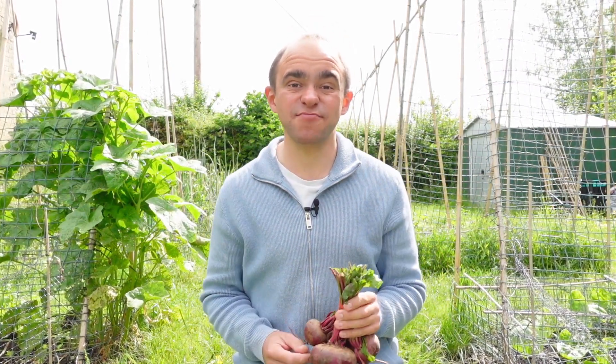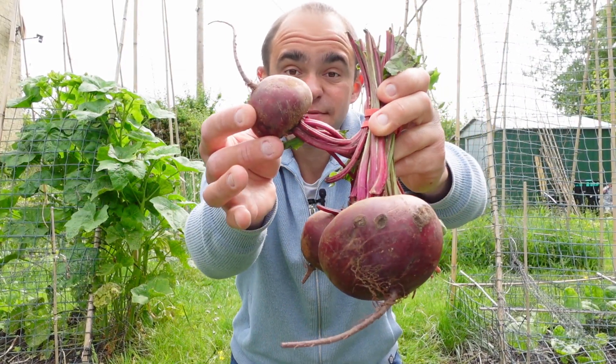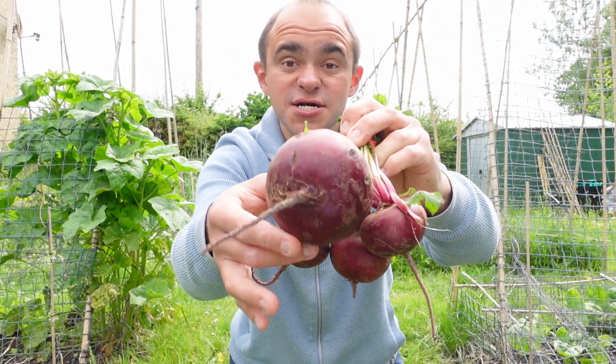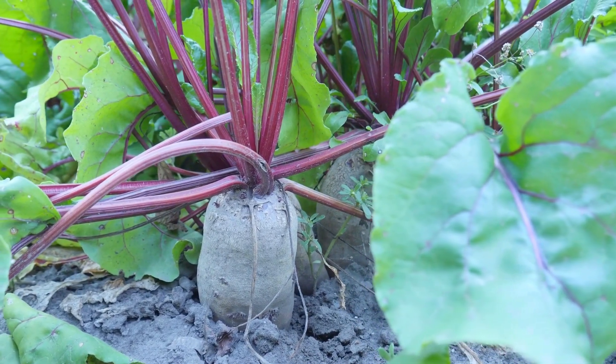Beetroot are great companion plants for brassicas as they help enrich the soil. They can be harvested when they're as small as a ping pong ball or you can wait until they're as large as a cricket ball. However they do turn woody so don't leave them in the ground for too long.